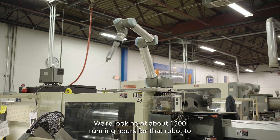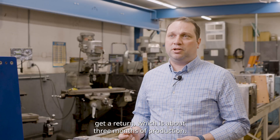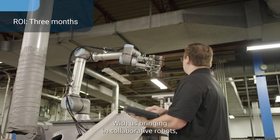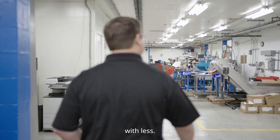We're looking at about 1,500 running hours for that robot to get a return, which is about three months of production. With us bringing in collaborative robots, automation has definitely allowed us to do more with less.